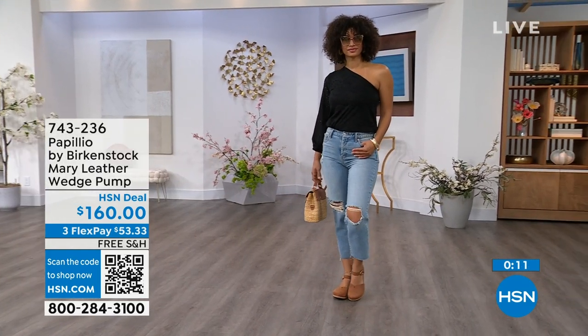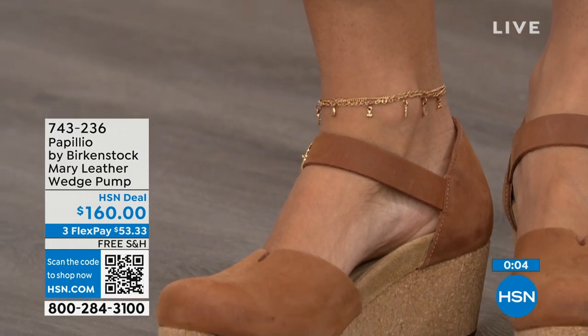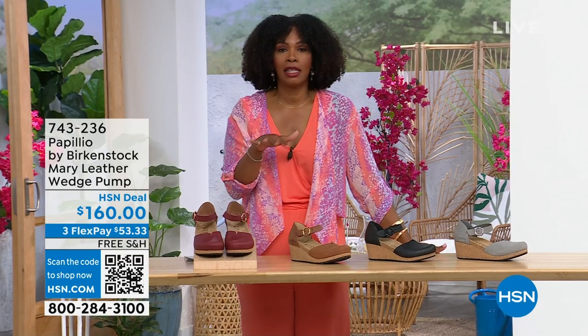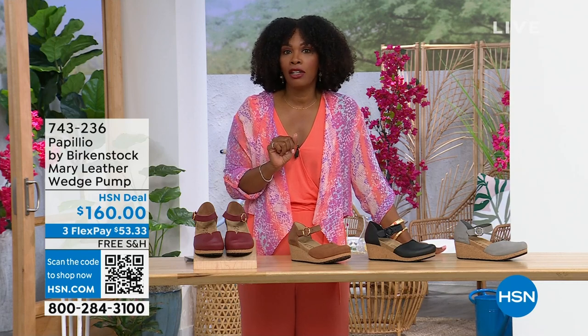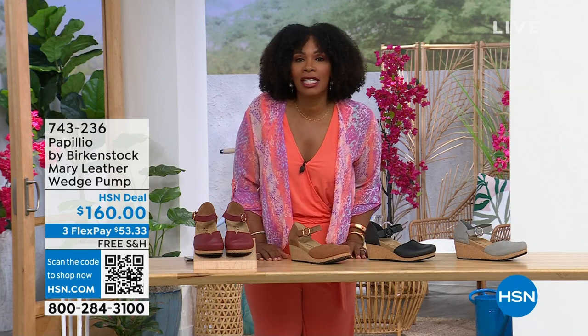These are really cool. The flex pay is $53 and change in Dove Gray, Black, Cognac, or Wine. Item number 743-236. And for those of you shopping on hsn.com, check out the style shop — we've got vacation wear, basics, and great summer accessories all curated in easy-to-shop stores right there on hsn.com.